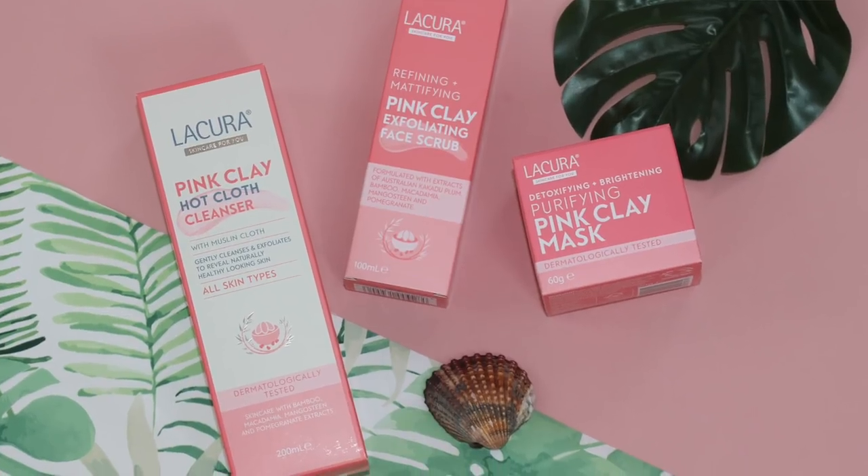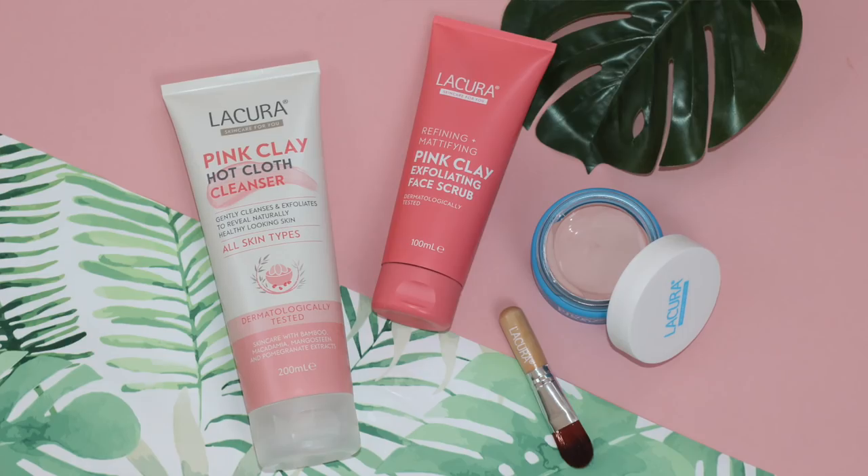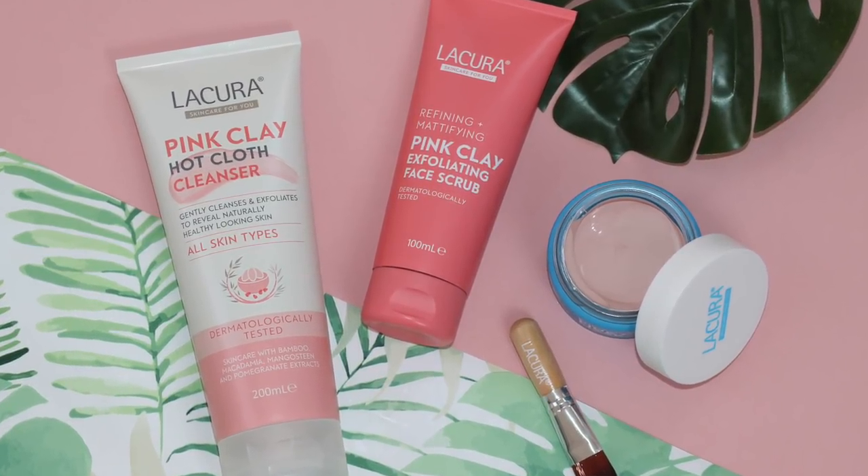I just wanted to get this video out so you can still get your hands on these products while they're available. Aldi releases new special buys every Thursday and they're usually only around for a week, though some stores still stock them if they have stock available. Now you're probably wondering why pink clay is good for the skin. According to the Aldi leaflet: pink clay is the new way to brighten your complexion — it cleanses the skin, helps remove dead skin cells, and can be used on dry, sensitive, or oily skin, leaving your skin feeling soft and revitalised.